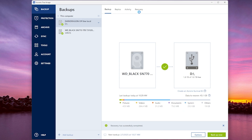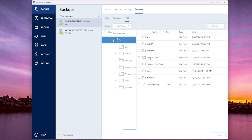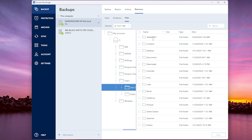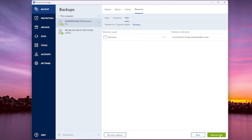We're going to come up here to recovery again and click on files. Remember: users, Dark Dragon — or whatever your PC name is — then desktop. We lost the whole entire folder, so this is what we need to check right there. Then recover.